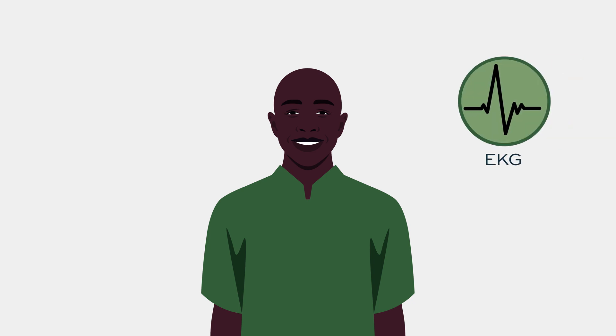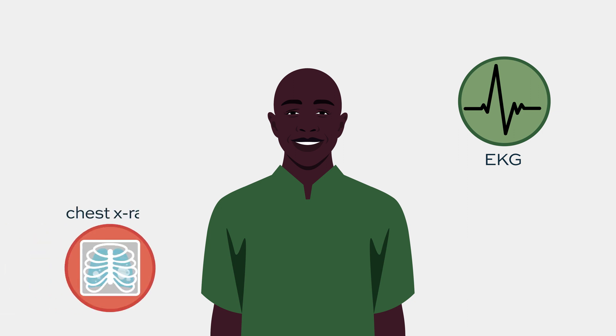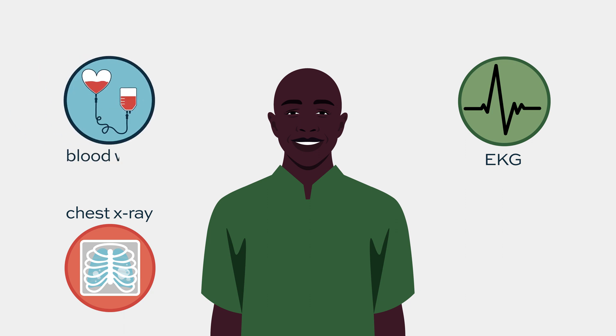We do EKGs to make sure there are no cardiac issues. We do a chest X-ray to see if there are any signs of pneumonia and to look at the heart. So these are the major tests.